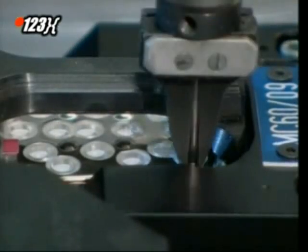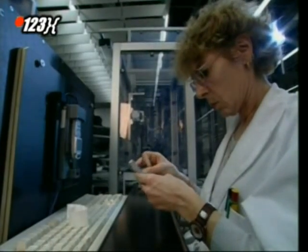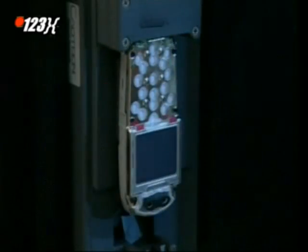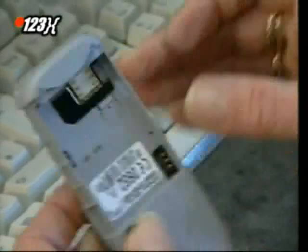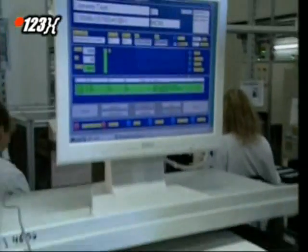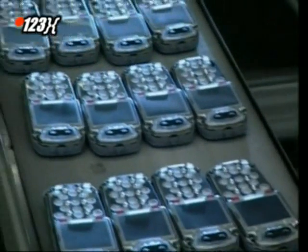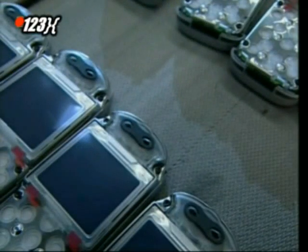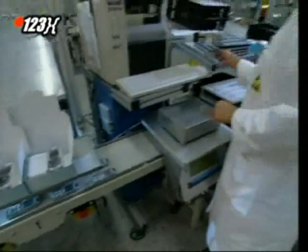Mobile phones come with all kinds of extras, but they all have one function in common. They make calls. They do this by translating the sound of your voice into digital information and then sending it onto another phone, which translates it back into sound. Each phone is assigned a 17-digit number, giving it a unique identity. The cover is added and it's boxed up with battery, charger and instructions.